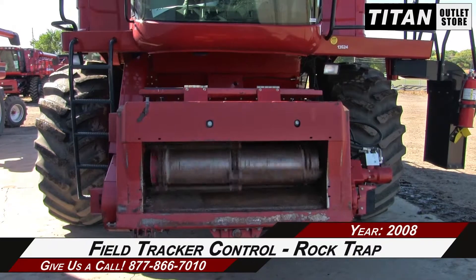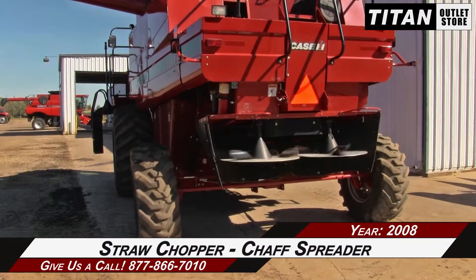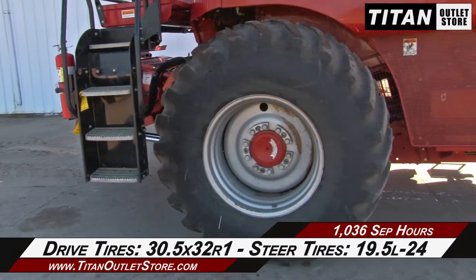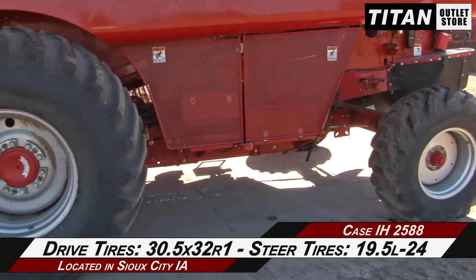The feeder house is equipped with field tracker control and a rock trap. The rear is outfitted with a straw chopper and chaff spreader. The drive tires are 30.5 by 32 R1s and the steering tires are 19.5 HL-24s.